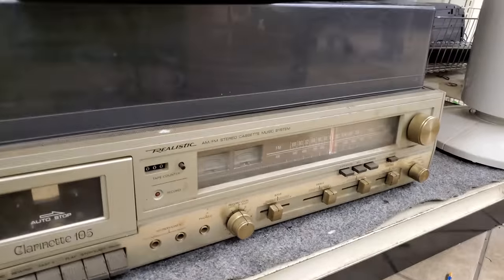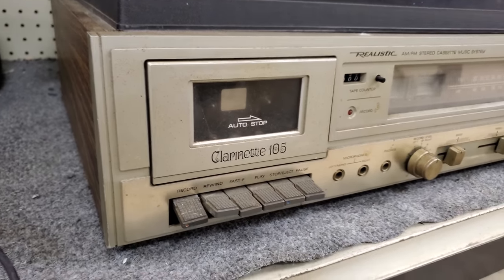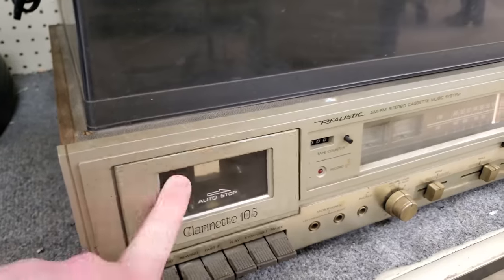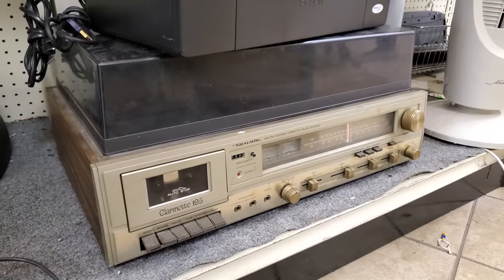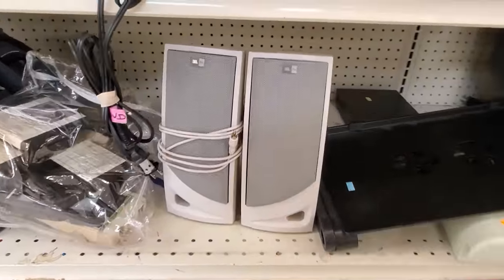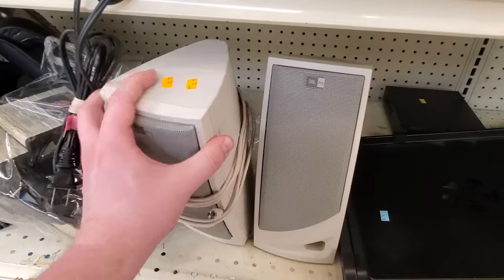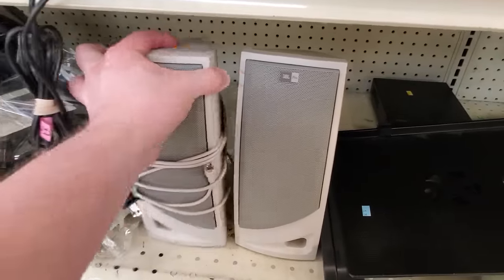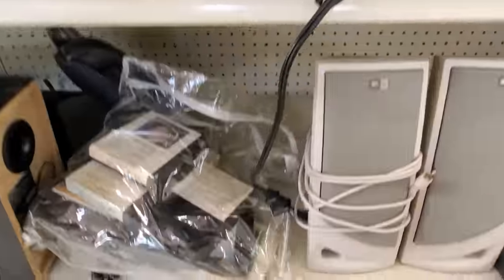Let's take a look at this ugly thing instead. What we have here is a Realistic Clarinet 105, with one heck of a retro font — good old Radio Shack Electronics. And hey, we got some computer speakers here: nice and beige JBL models. A little more substantial than a lot of the really smaller basic speakers you got back then, but nothing incredible. Just fun to see.